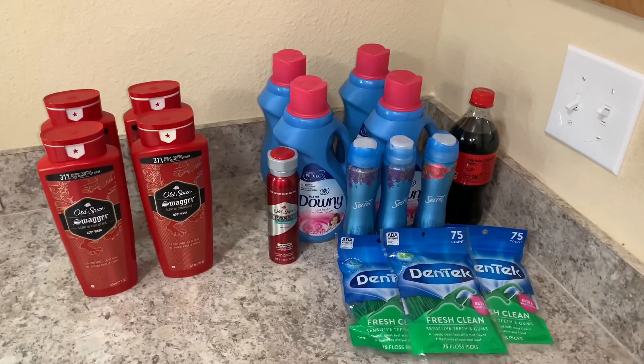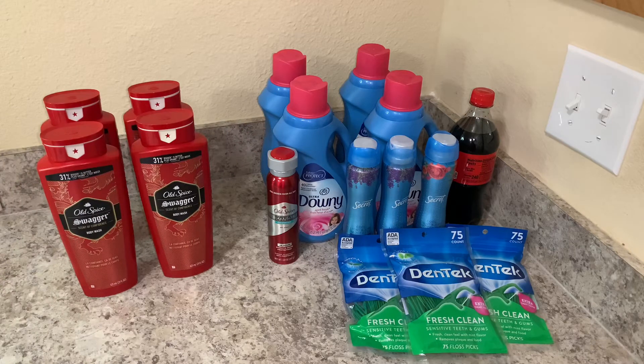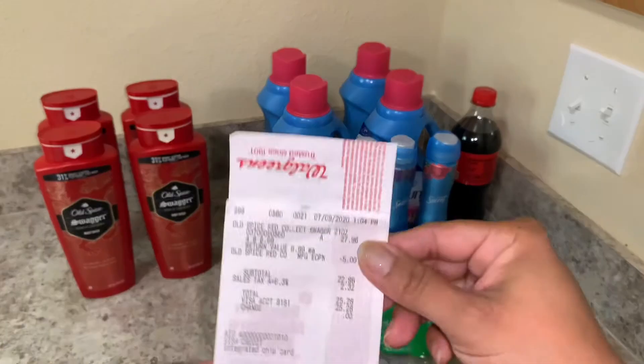I did do two transactions — this is transaction number one and transaction number two. Let me show you guys the receipt of my transaction number one.